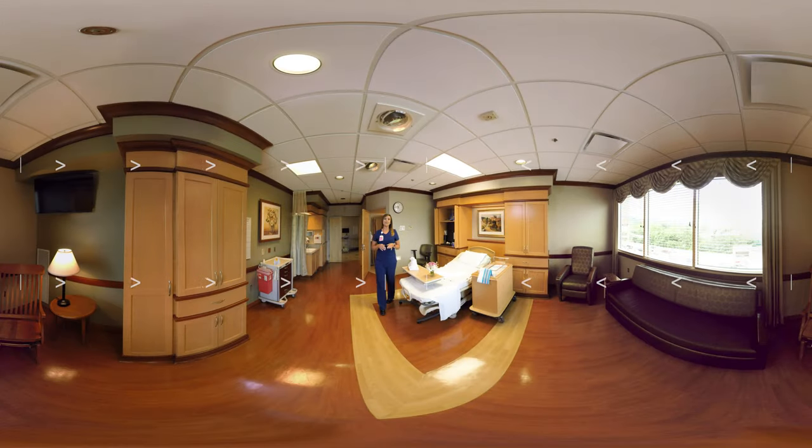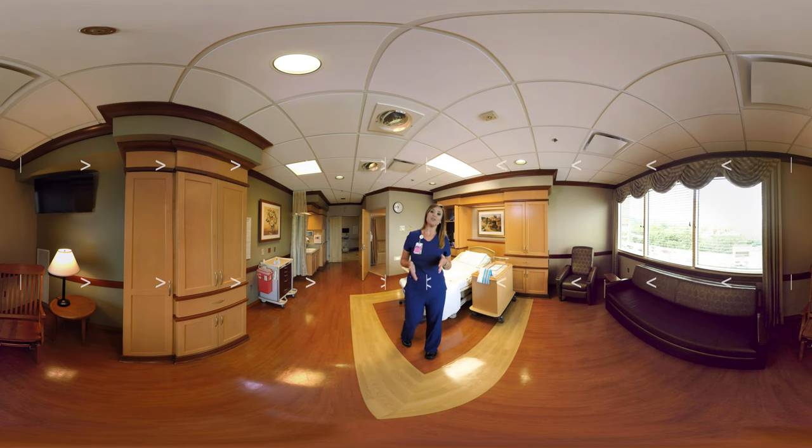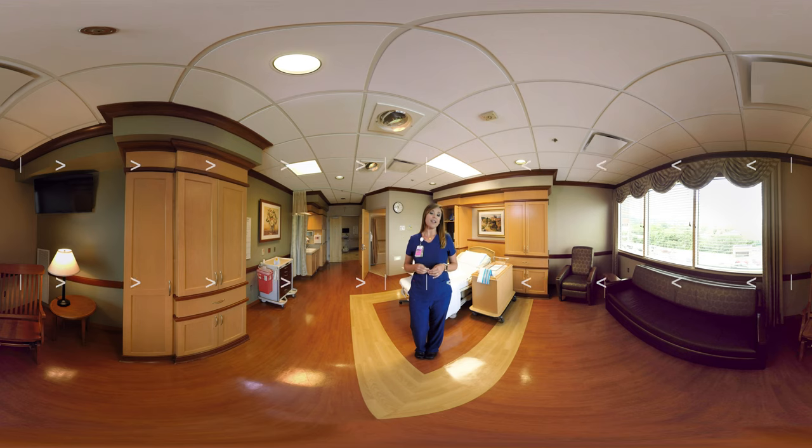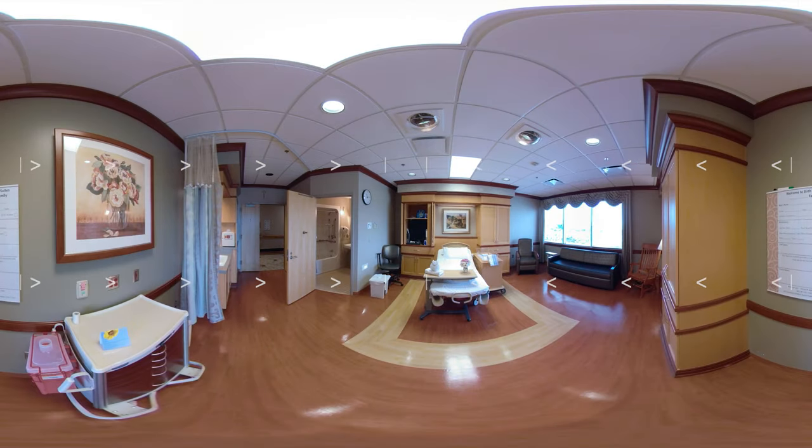Our birth suites are designed for labor, delivery, recovery, and postpartum all in one room, and is where you will stay until you are discharged. You will have a dedicated team of postpartum specialists, including 24-hour nursing care and lactation consultants. Feel free to move the view and take a look around.